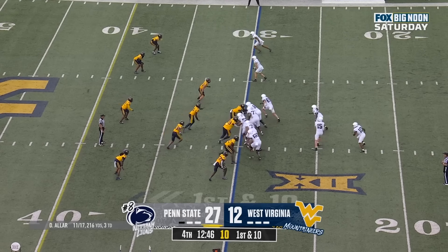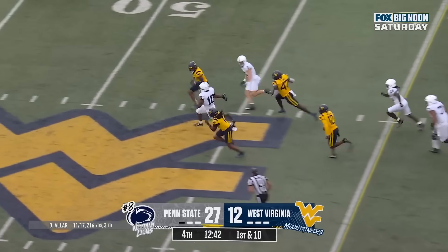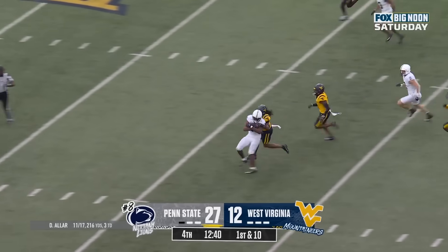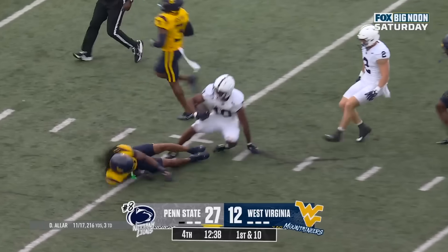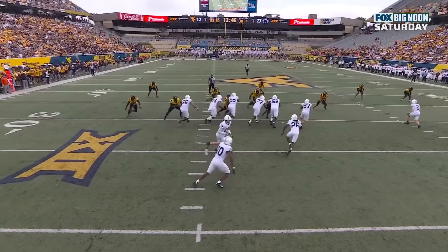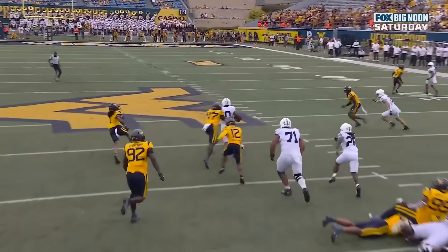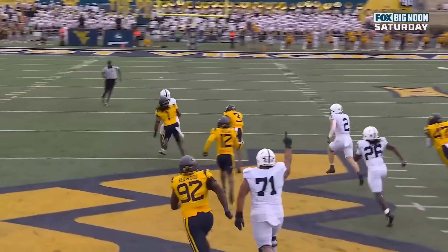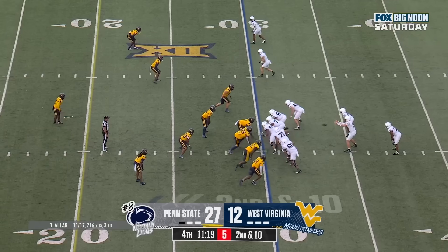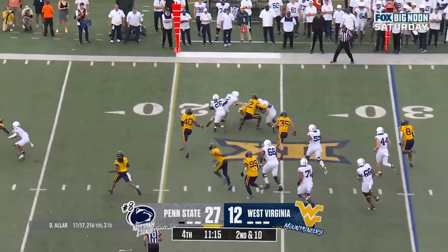With 16 yards and three touchdowns, Singleton with space. Singleton — a burst — Nick Singleton will get deep inside West Virginia territory. He can just pick his lane. Great job getting movement and then boom, the cutback right there. Once a guy like Singleton gets that much space, watch out — he's a home run threat.